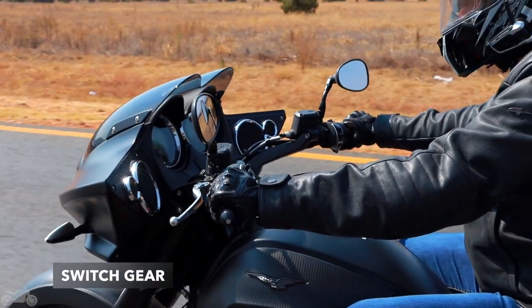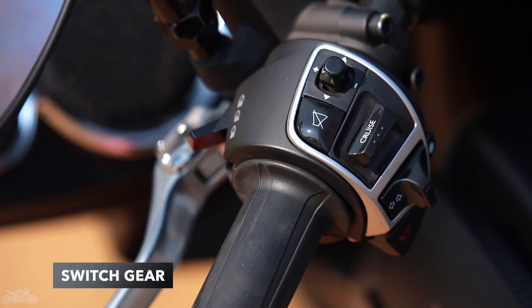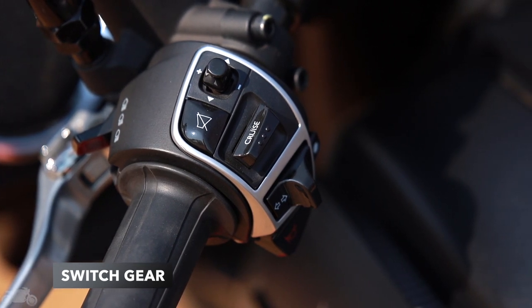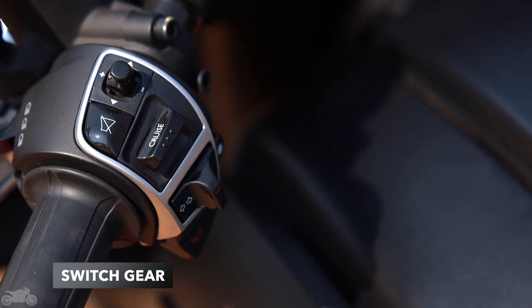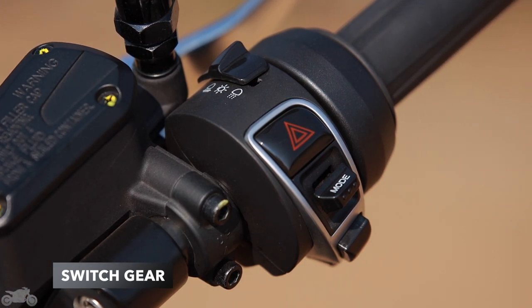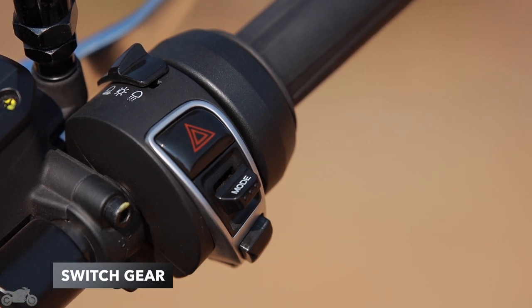Switchgear is solid with a good tactile feel — nothing flimsy about it. On the left you have the bright switch, a big radio mute button, joystick for volume and Bluetooth operation, cruise control toggle, indicators, Bluetooth pairing button, and the loudest horn I've ever heard on a bike. On the right you have a switch for lighting options, hazards, a mode toggle that cycles through trip info — confusing, I know — a kill switch and the starter.